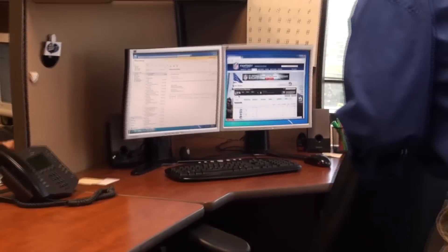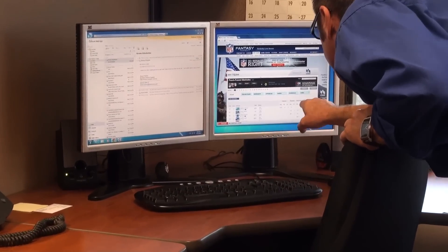When you leave your desk, you leave your computer vulnerable to whoever walks by. No one should be reading your confidential stuff.